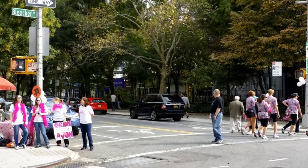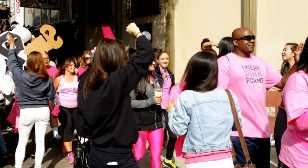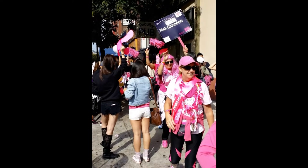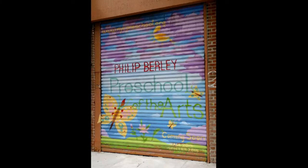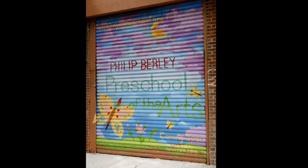I walked right into a breast cancer rally during my visit to the village. These people were singing and cheering and chanting. There must have been a hundred of them marching for their noble cause. Coming soon: the Philip Burley Preschool of the Arts. For now, street art.